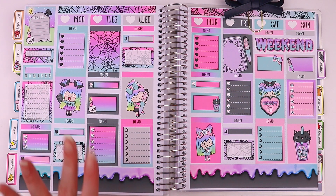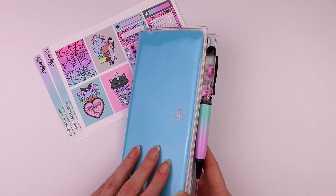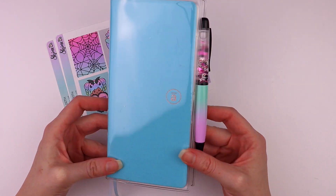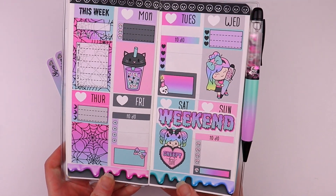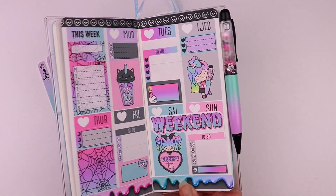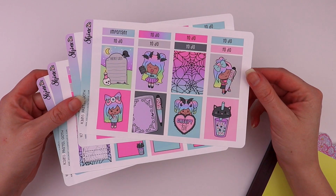Now let me show you the other weekly kits that we have formatted. We also have a two-page mini kit, which is great for smaller planners like this TAS planner that I got from The Angel Shop, and you can see how the kit fits in the planner — this would be really great for a B6 as well. We also have a three-page weekly kit for Hobonichi Cousin.